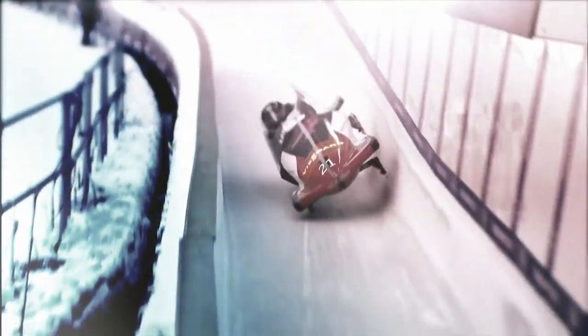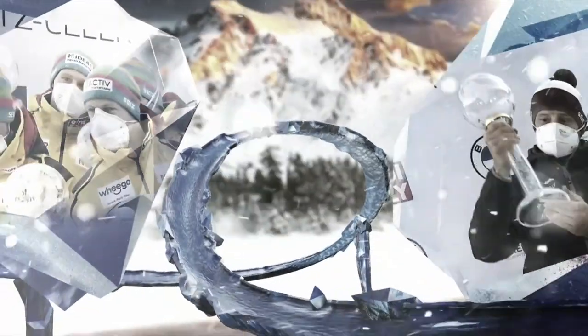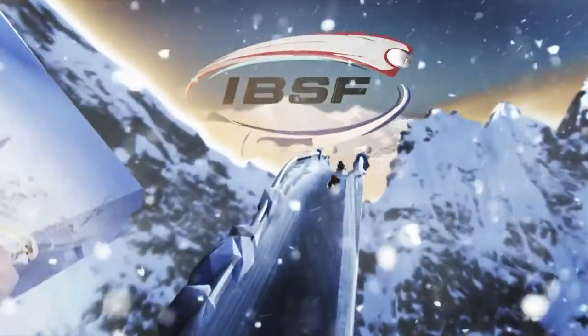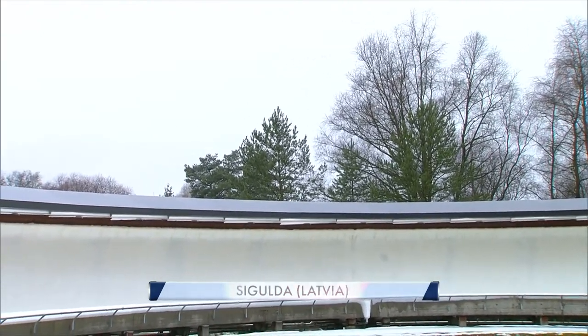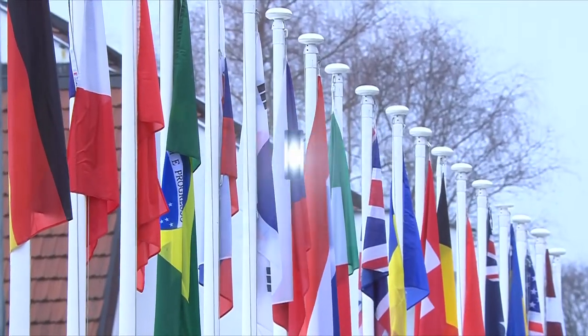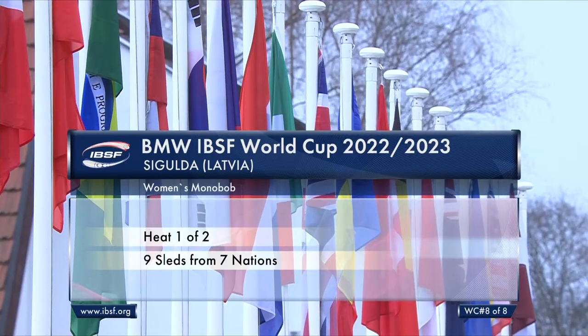With a track record that underlines his dominance here, he will get his camera. It's the final race weekend of the first ever Women's Monobob World Cup. After two years of the World Series bringing together monobob sliders in various different arenas around the world, this year has seen the World Cup established as the top tier of sliding in monobob. And here in Sigulda, we reach the conclusion — the eighth and final race of the season.